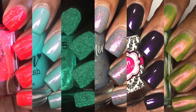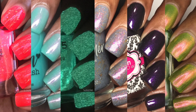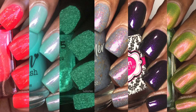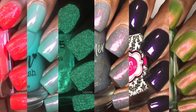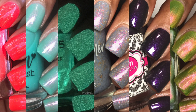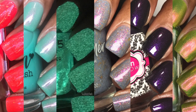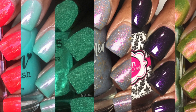Hi guys, welcome back to my channel, it's Terri. Today I'm going to be showing you the polishes that were sent to me for Polish Pickup December. I think the theme is 'Everything is Fine' — I should have looked up the name of the theme before I started filming, but I will put it in the title. Before I get started, be sure to subscribe to this channel if you have not already.